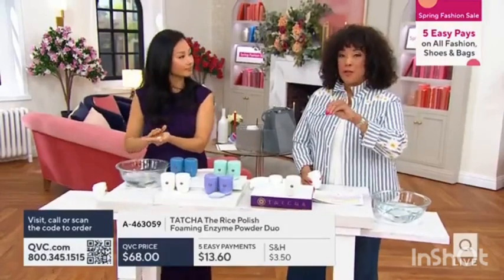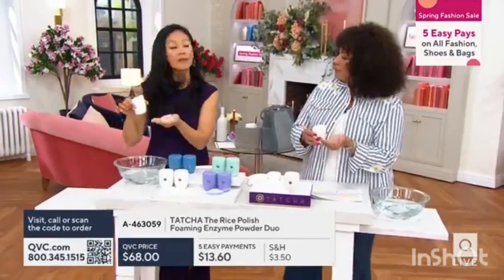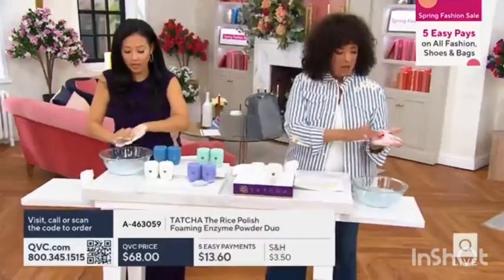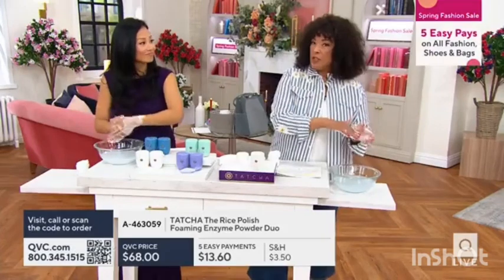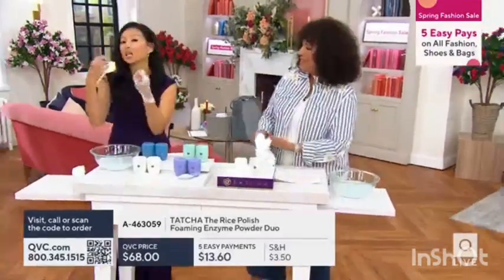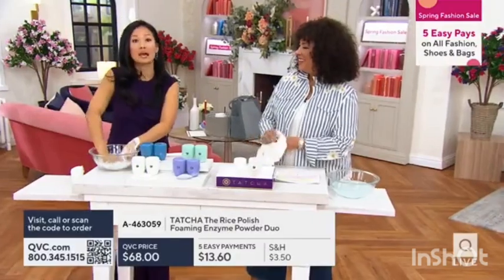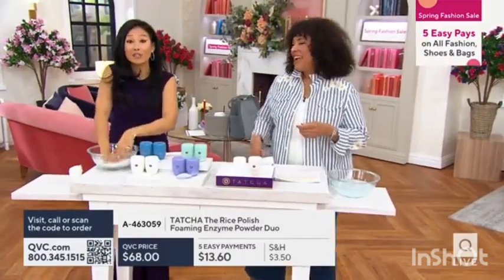Truly, the rituals that help you transform your skin. So I'm going to do what you do — let me pour out a lot. You are massaging this into your skin. It's very fine to begin with, but once you add the water it becomes this just gentle cream. Life-changing. This is one of the first things that had me fall in love with Tatcha.